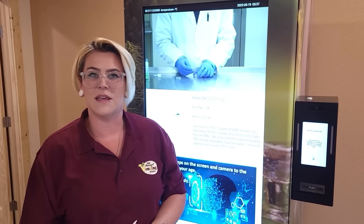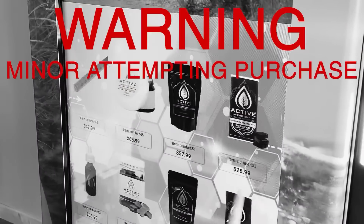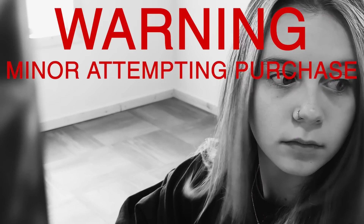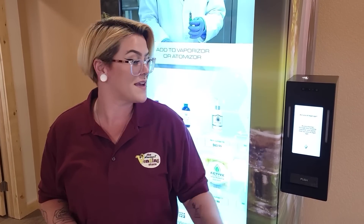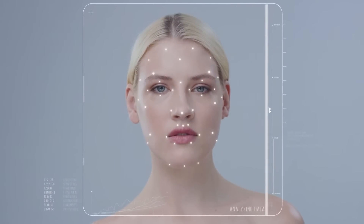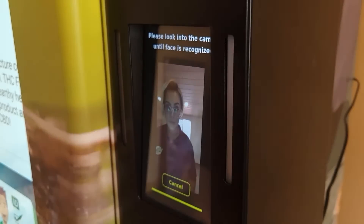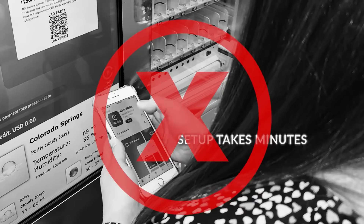Wouldn't it be great if we could sell age-restricted products in a vending machine — but what would we do about preventing the sale to minors? Hi, my name is Jade with the Discount Vending Store, and we are excited to announce that we are the exclusive U.S. distributor of the groundbreaking Identiven AV2500. The AV2500 uses advanced AI and neural network technology to compare your 3D facial scan at the vending machine with the 2D image on your ID.